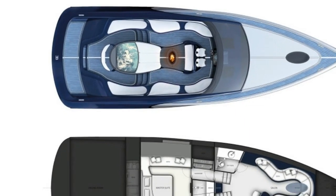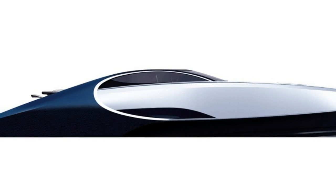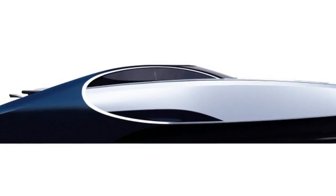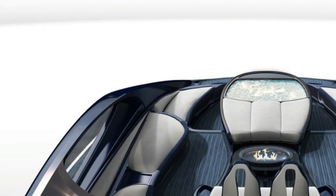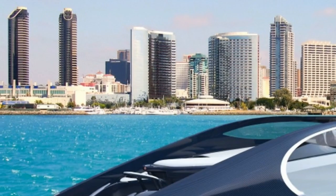A 1,200 horsepower version of the engine is also available, propelling the yacht to 48 knots, or about 55 miles per hour. The use of MAN engines is also a nice touch, considering that MAN and Bugatti are both owned by Volkswagen.